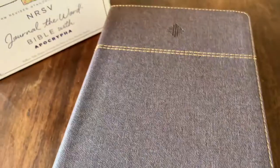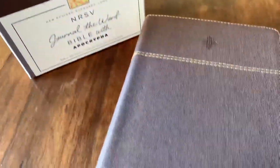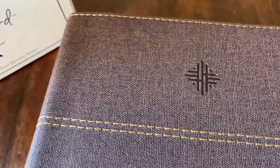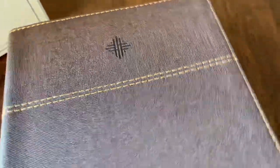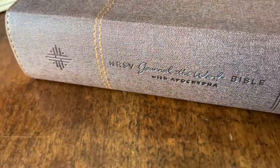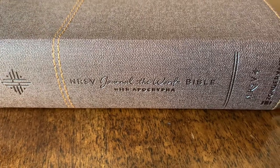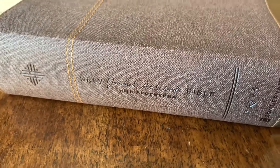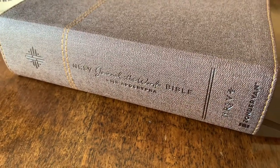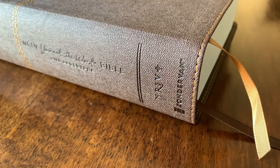It looks nice. It has stitching around the edges. Whether or not that actually holds the Bible cover together better would have to be seen after a couple years of use. There's a nice cross stamped on the top, repeated on the spine. Zondervan is making this available in a couple of different color covers, also with or without the Apocrypha. They were kind enough to send a copy with the Apocrypha, knowing that is my preference.